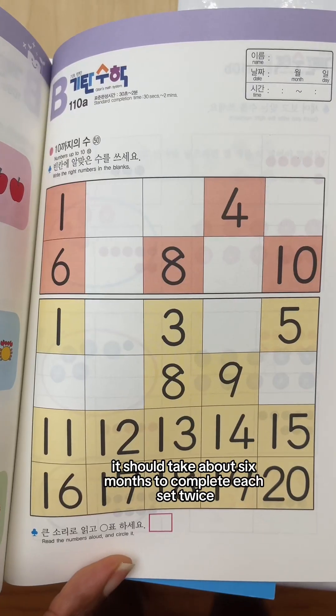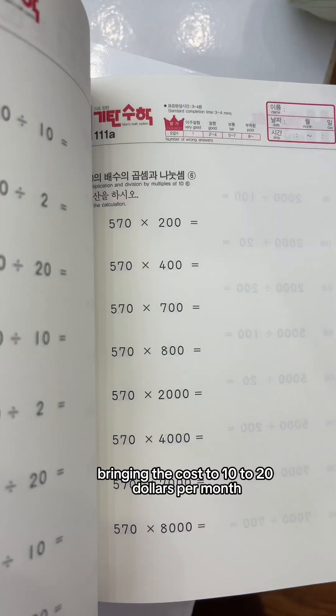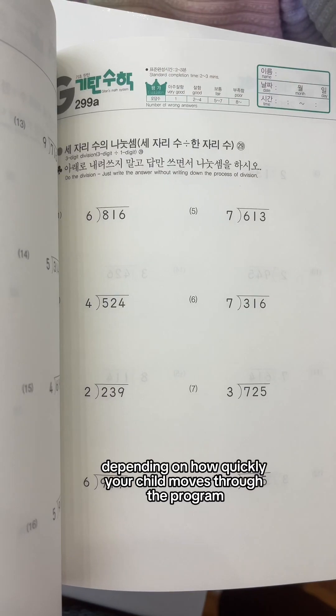It should take about six months to complete each set twice, bringing the cost to $10 to $20 per month, depending on how quickly your child moves through the program.